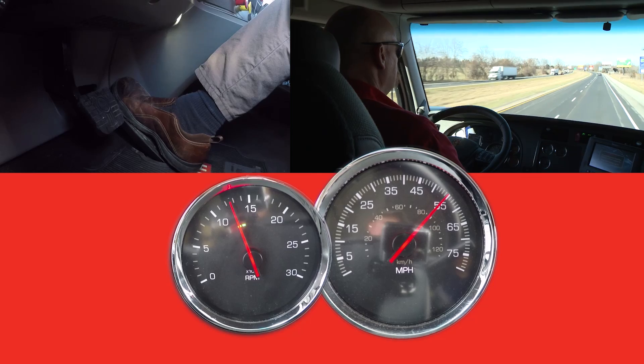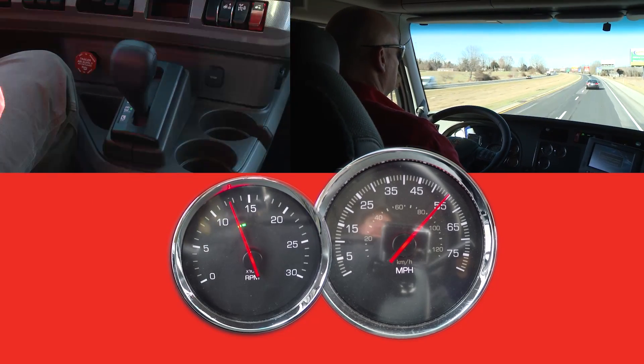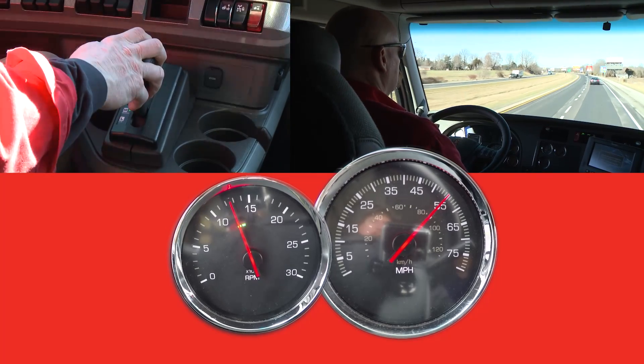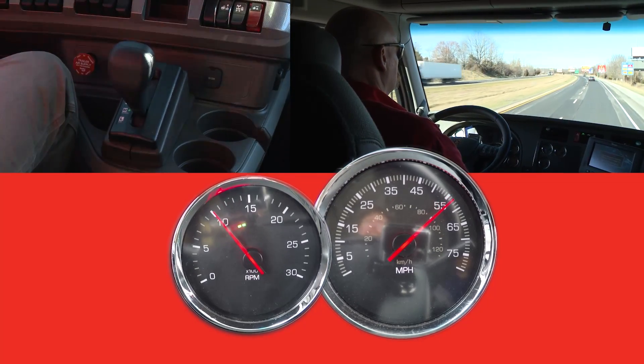Now the driver has a decision to make. He can either stay in ninth gear at 54 miles per hour, or he can shift into tenth gear and accelerate on up to vehicle set speed.